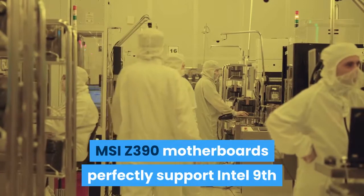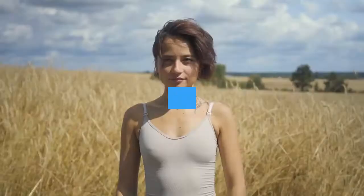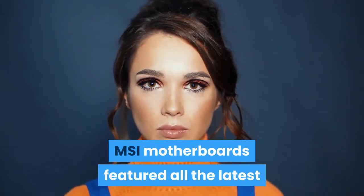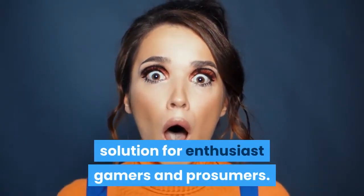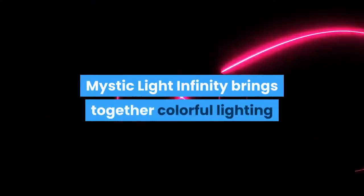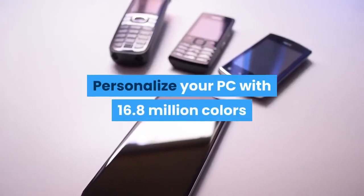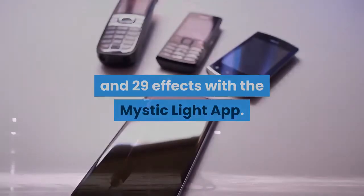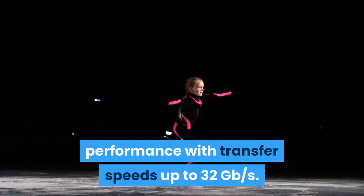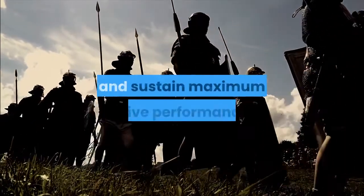MSI Z390 motherboards perfectly support Intel 9th and 8th gen processors, so you can still enjoy the latest MSI motherboard technology if you use 8th gen processors. Combining MSI Core Boost, you can release maximum performance no matter what CPU you use. MSI motherboards feature all the latest solutions for enthusiast gamers and prosumers. CPU and memory enhancement and fast storage and USB transfer speed are ready for the battlefield. Mystic Light Infinity brings together colorful lighting and an infinity mirror for deceptively endless light effects. Personalize your PC with 16.8 million colors and 29 effects with the Mystic Light app. Triple Turbo M.2 delivers PCIe Gen 3x4 performance with transfer speeds up to 32 Gbps.